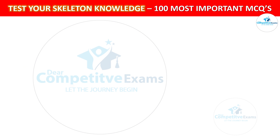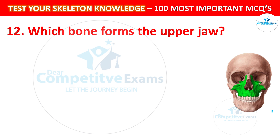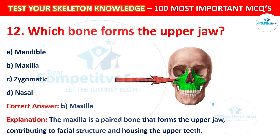Question number 12: Which bone forms the upper jaw? Your options are: Mandible, Maxilla, Zygomatic, or Nasal. The correct answer is B, that is Maxilla. The maxilla is a paired bone that forms the upper jaw, contributing to facial structure and housing the upper teeth.